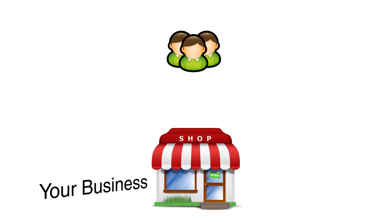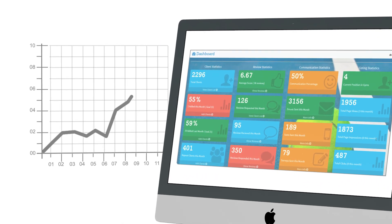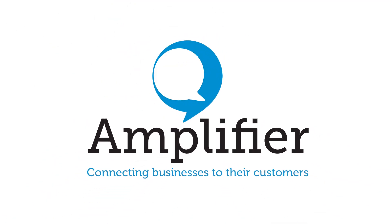Amplify your reputation, perfect your engagement and watch your business grow.